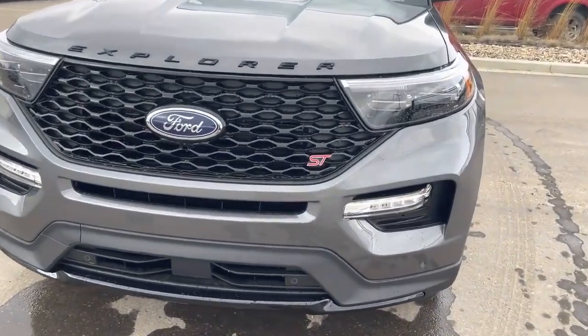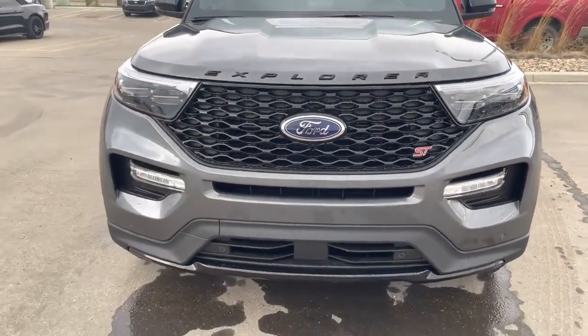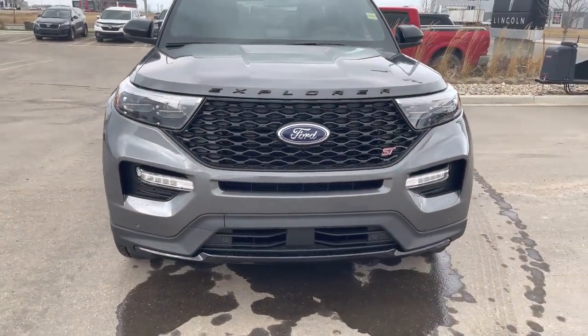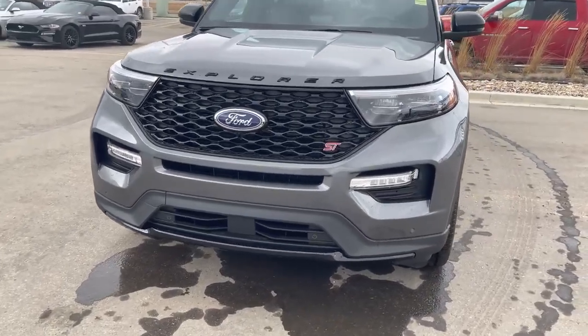The ST in the front grille does let you know this is the performance package, and it comes with a performance driving experience from Ford. You can go down to their test track and they'll let you take one of their STs out and really show you how to move around the track with it.